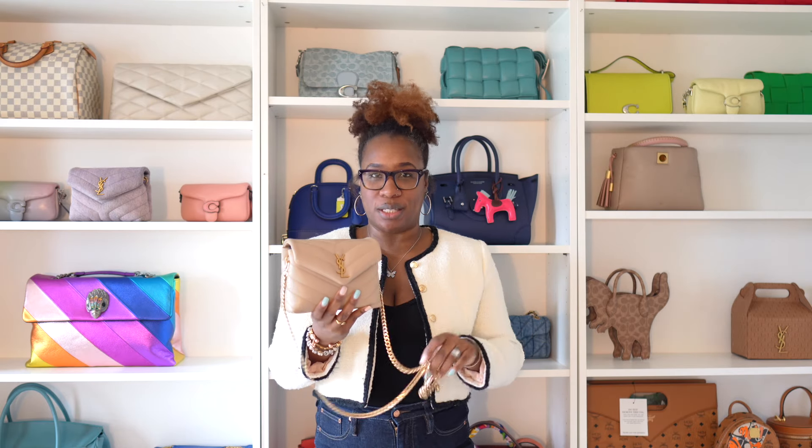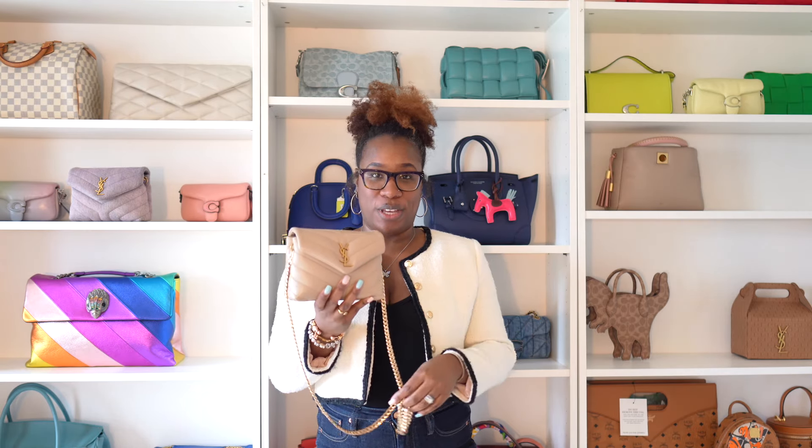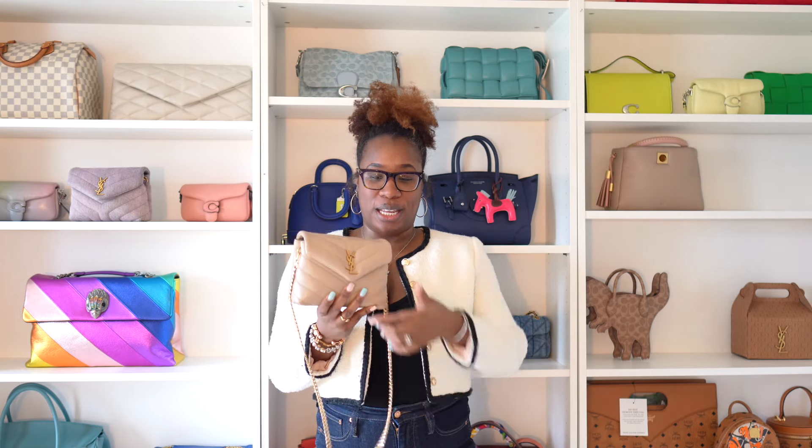Hey guys, I want to do a quick 'what fits in my YSL Toy Lulu.' I don't wear this bag that much, but I feel like she does fit all the things that you need to fit in. So let's see what I have in her today.